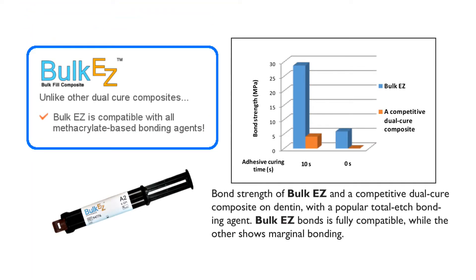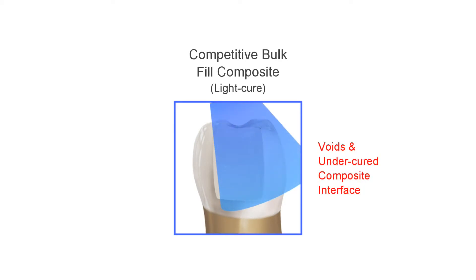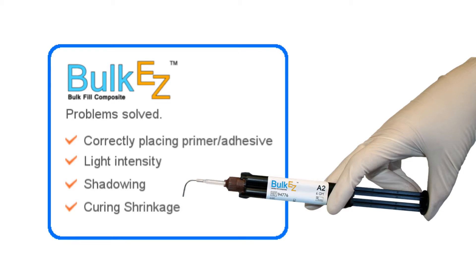Another thing that makes this material special is that it is compatible with all bonding agents, such as the gold standard 4th generation, the simpler to use 5th generation, and the universal 6th and 7th generation adhesives. Bulk EZ's proprietary chemistry works with all the different adhesives. Access to the tooth makes it difficult to aim the light vertically down the long axis of the tooth, meaning some axial walls or undercuts could lie in the shadows and the adhesive may not cure. Bulk EZ will take care of that and cure the adhesive material in those uncurable shadows for a better seal and no sensitivity.